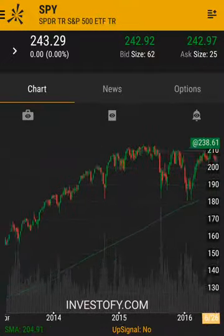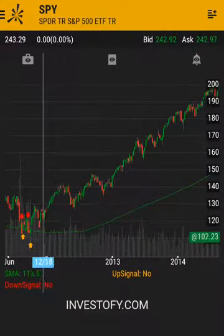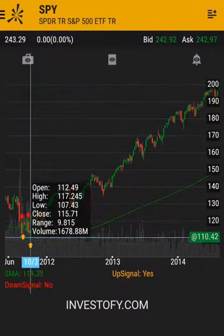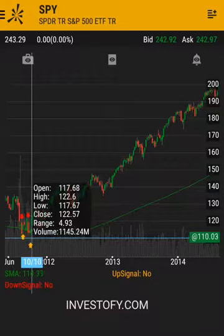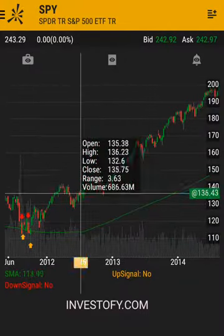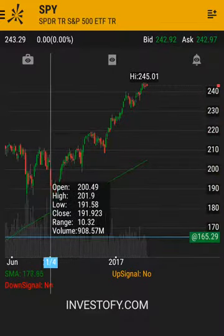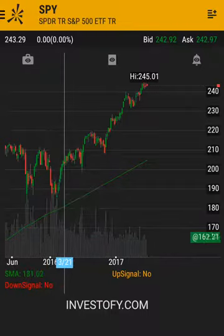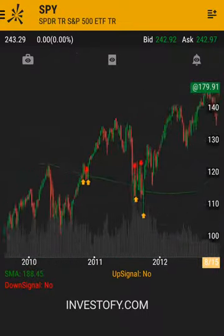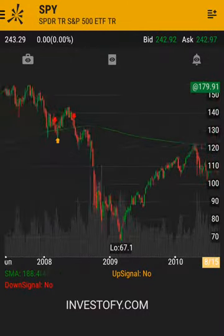Whenever the price closes above the 200-day moving average — like over here in the corner — you can expect to buy the stock, and there's a good chance it will continue moving up. You could even buy it over here when it came close to the line and then started moving back up. If it goes below it, that's a good time to sell.